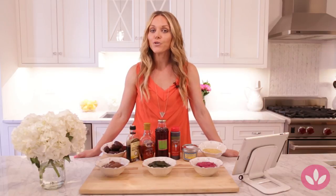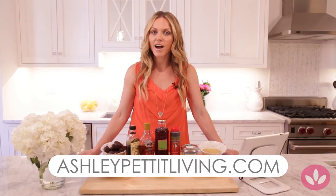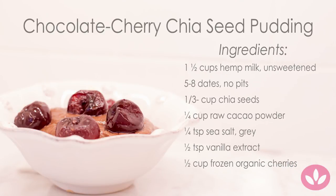So if you're ready to quit sugar, we know you can do it. Go to ashleypettitliving.com and email us through our contact page.